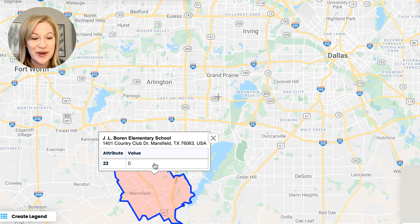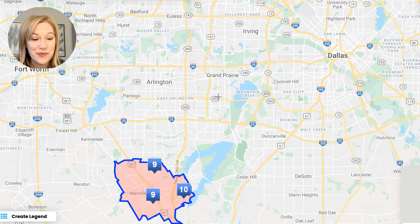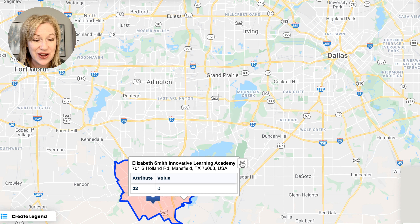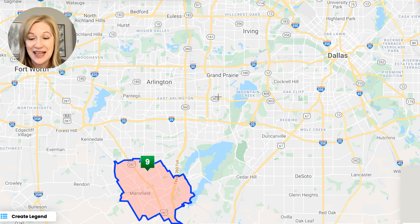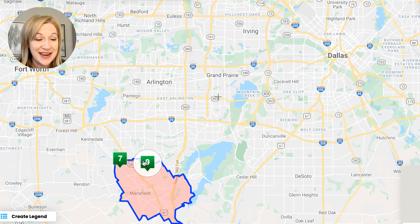Public schools are very nice in Mansfield — some really high-rated ones. Let me give you an idea of some of the highest-rated schools. Starting with elementary schools: J.L. Boren Elementary School scored a 9 out of 10 according to GreatSchools.org. Annette Perry Elementary School is also a 9 out of 10. And then we have Elizabeth Smith Innovative Learning Academy scoring a 10 out of 10. So just those three already — 9 out of 10, 9 out of 10, 10 out of 10.